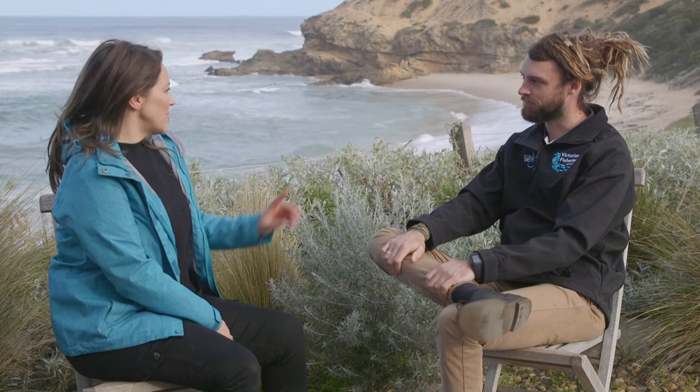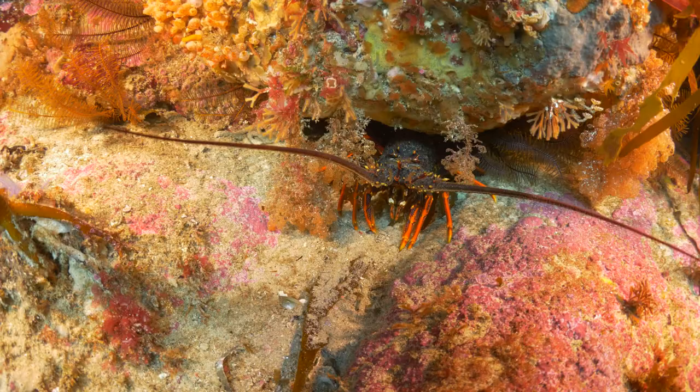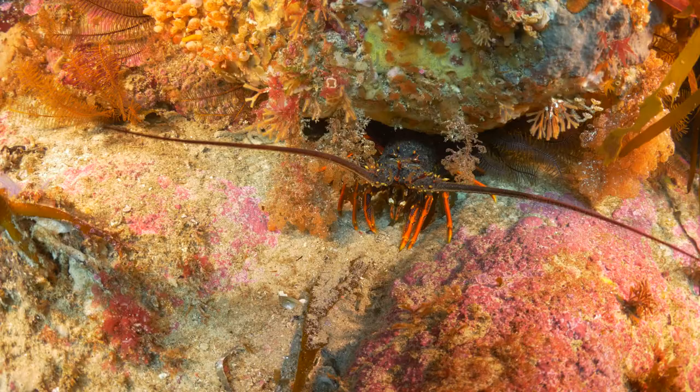So with the recapture program, what are you finding out about the movements of the southern rock lobster — are they homebodies or more nomadic? They are homebodies. They're pretty shy in nature, they hide under their ledge, and generally they don't move far or they don't move at all.